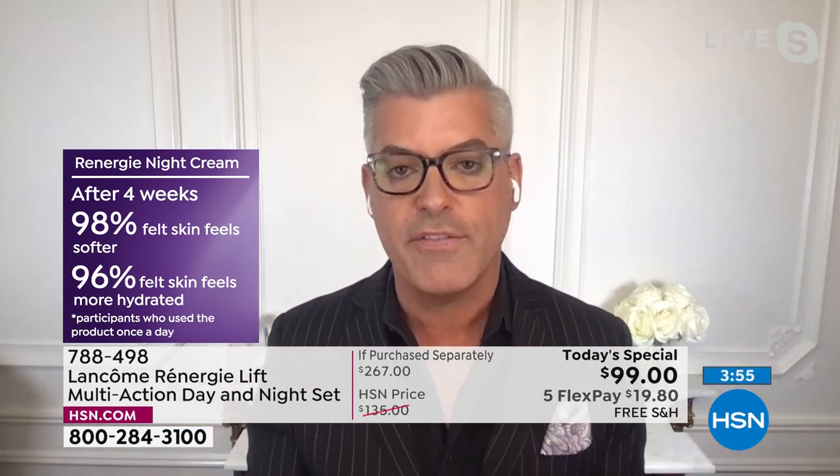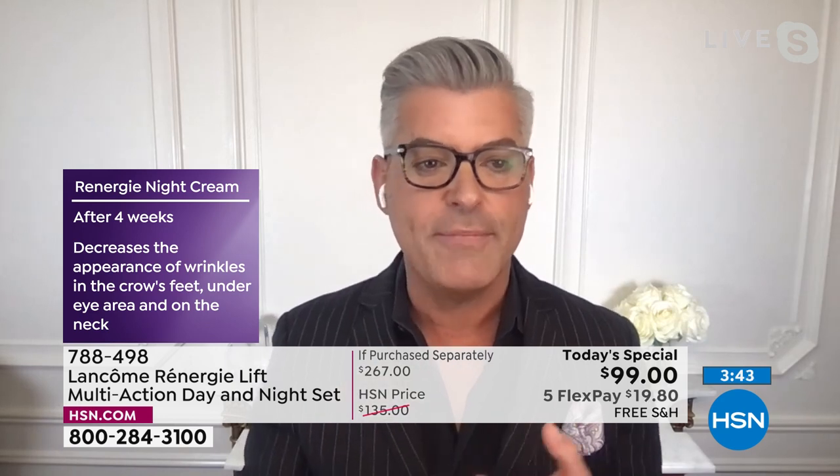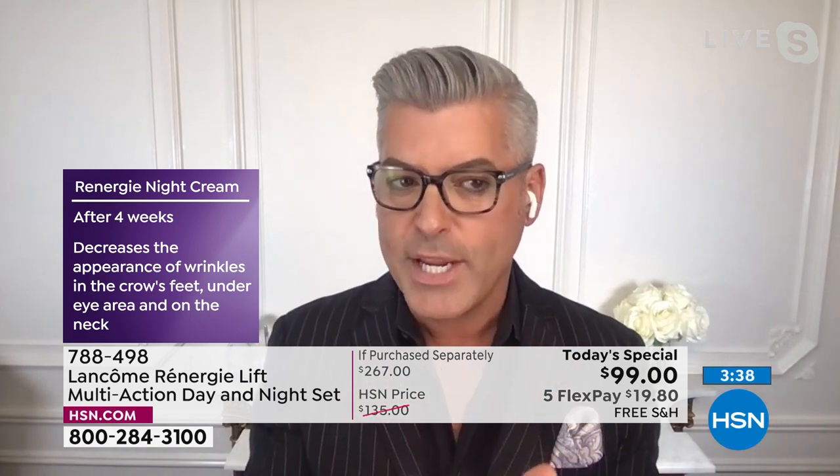That's what Rennergy Lift promises — you're going to get lifting, firming, the ultimate of lifting and firming, and it's vertical lift. These are results that don't wash off. Your day cream is all about hydration and protection — decreasing those lines, wrinkles, and crow's feet after four weeks. Your night cream is all about recovery and helping your skin wake up looking more refreshed. How many times do you wake up and your skin looks tired, wilted almost? That's what night cream is all about.